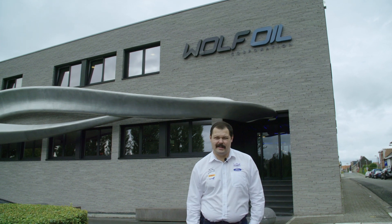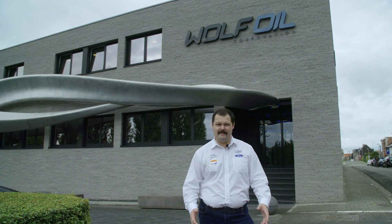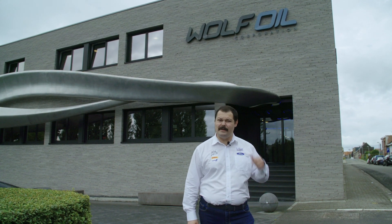Hello, my name is Seb from Junior WRC and today we're here with our partner Wolf to have an exclusive behind-the-scenes tour of their factory and headquarters. So without further ado, let's go and have a look.